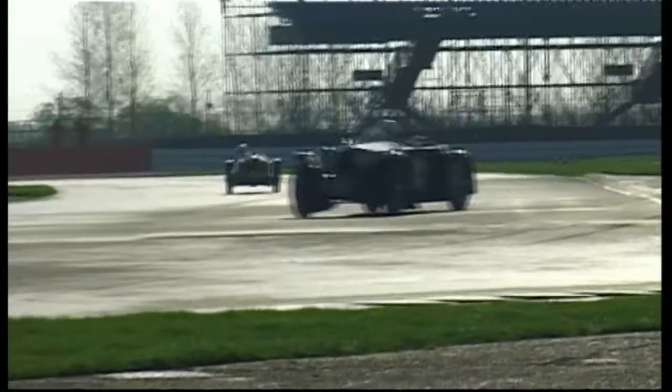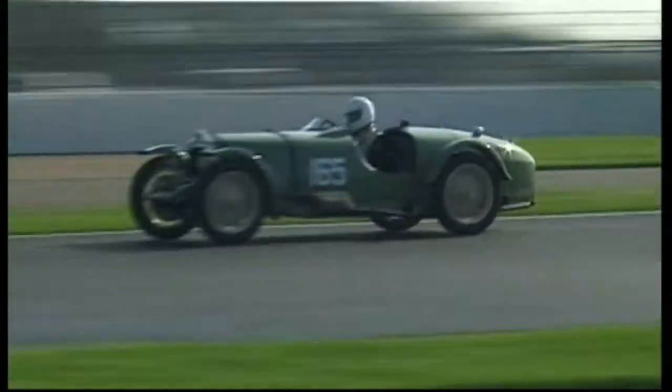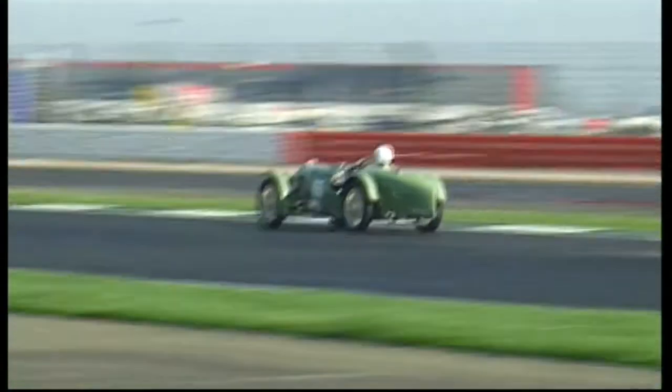165 is David Lamb in the Riley Brooklands. Competitors coming out now for race 11, a 15 minute scratch race for standard and modified pre-war sports cars.